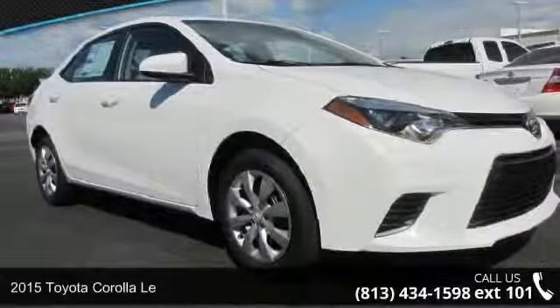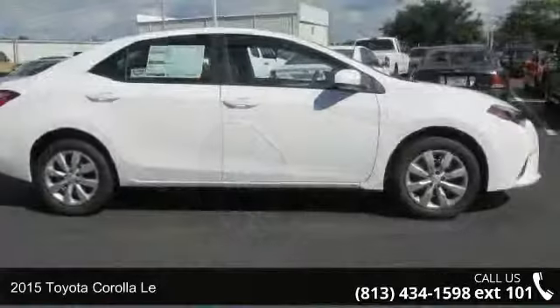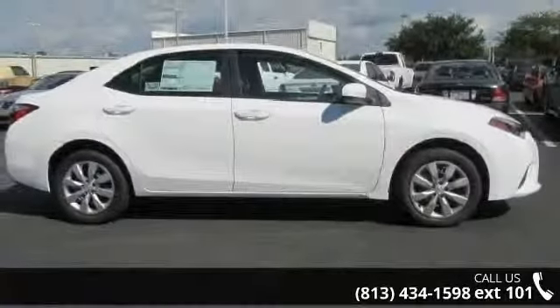Imagine yourself in this 2015 Toyota Corolla. If you are looking for an automobile with great features, look no further.